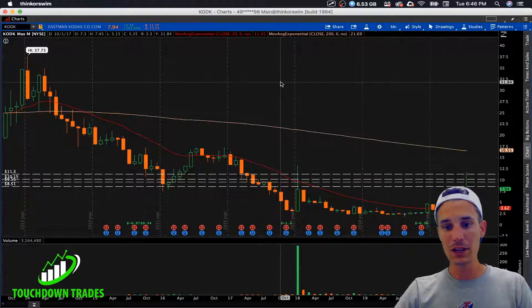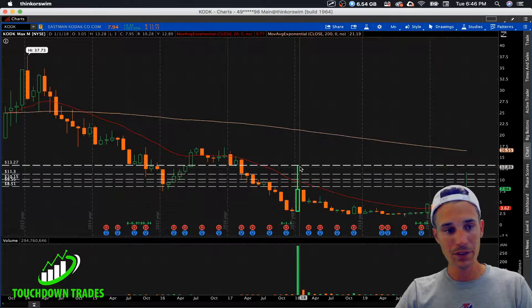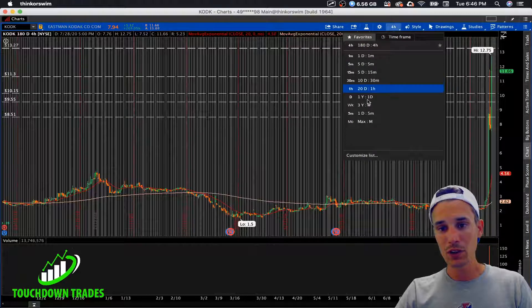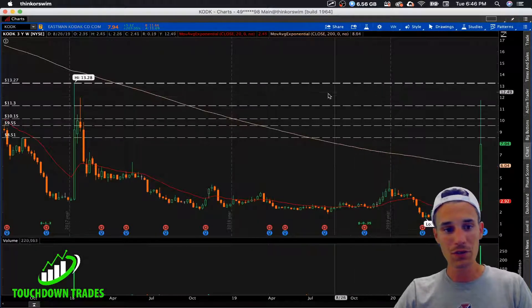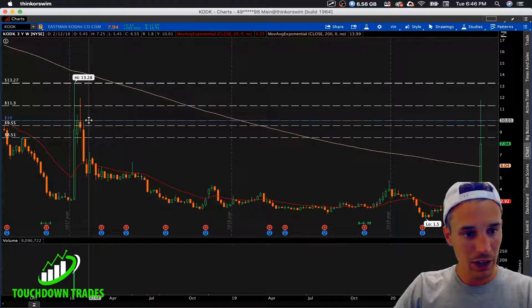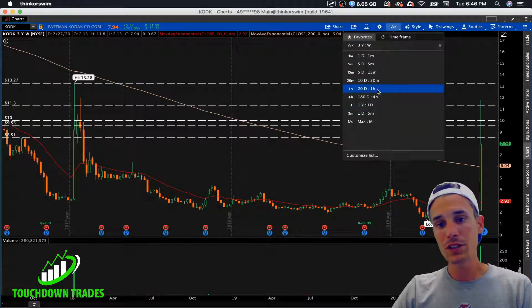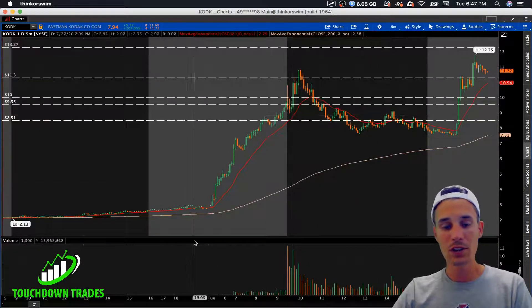We don't have much to base anything off of on the monthly chart — just a couple of levels like the $13.20 level. On a 180-day or one-year chart, there's nothing to base a trade off of. On the weekly chart I found a few levels — like this $10 pivot — and there's also an $8.50 level. There really isn't much to work with except the intraday levels from today's trading.